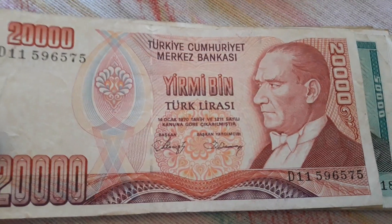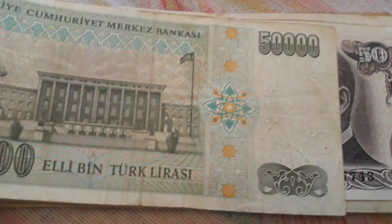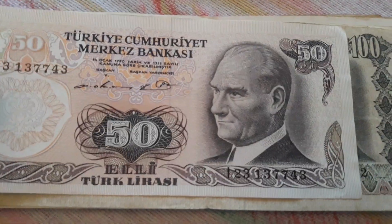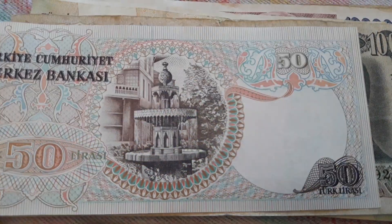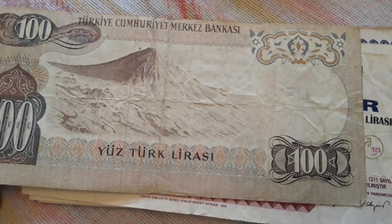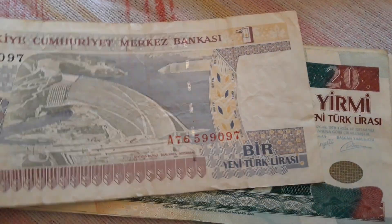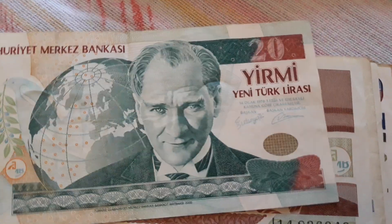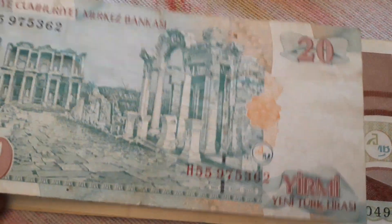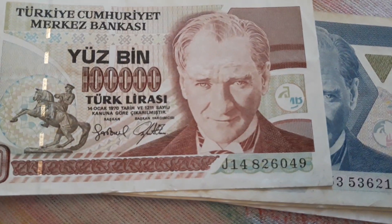Here are several 50,000 lira notes, and then 100,000 lira. These are from the mid-90s during their period of hyperinflation.